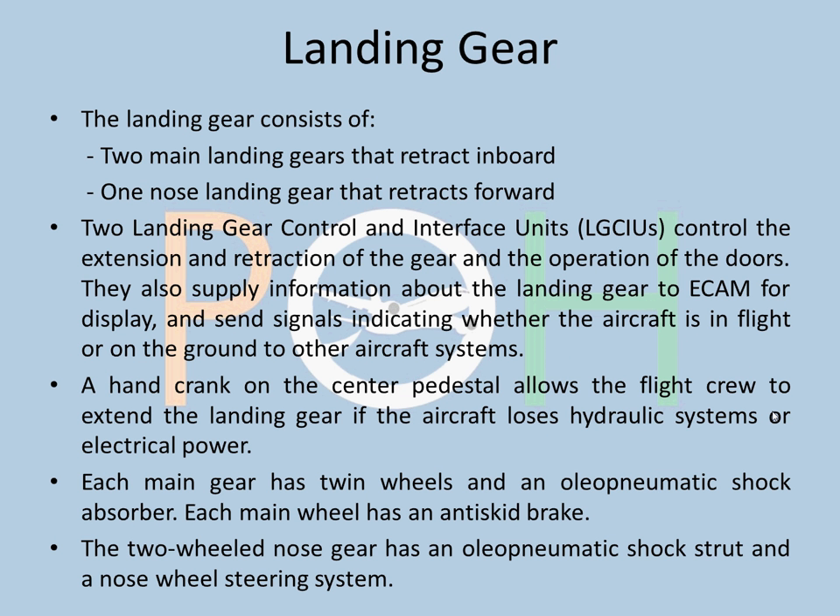It's quite important. Personally, after FADEC — that is the engine control unit — the LGCIU, the landing gear unit, is the most important. Landing gear consists of two main landing gears that retract inboard and one nose landing gear that retracts forward. Each main landing gear has two tires, and the nose gear also has two tires. Like all Airbus systems, all of it is controlled by computers. This is known as LGCIU — Landing Gear Control and Interface Unit.